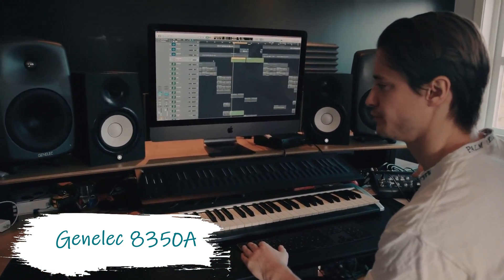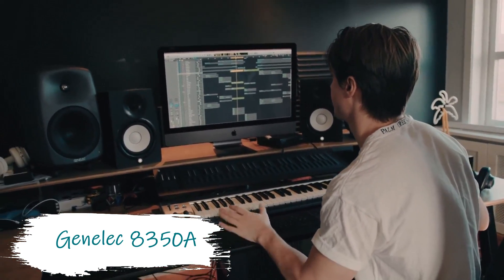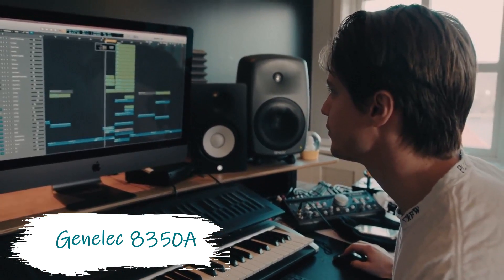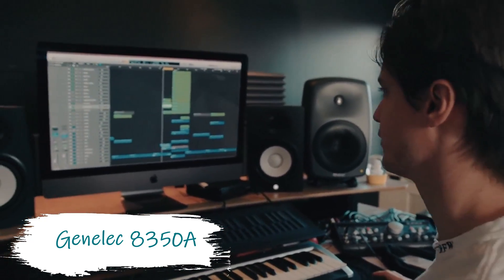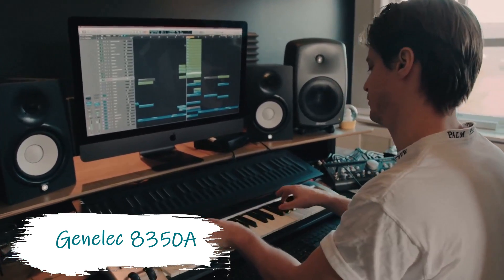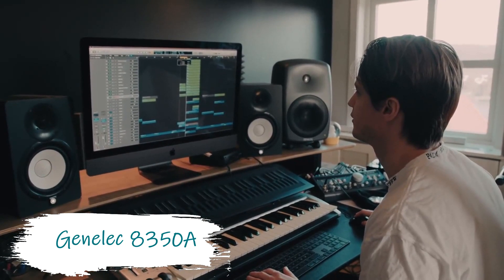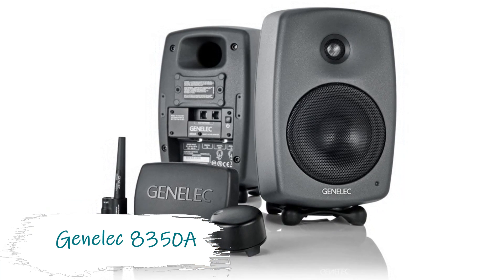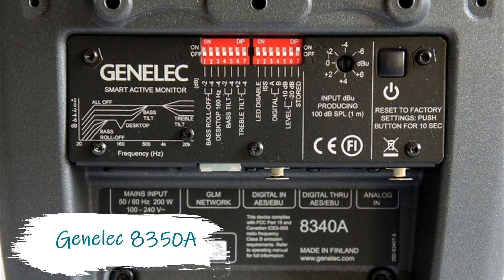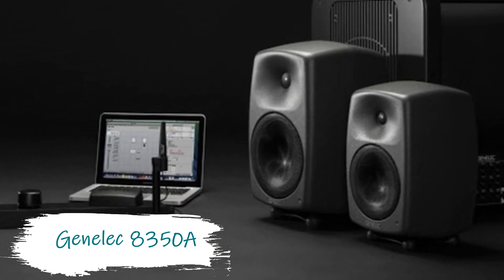You do get what you pay for — the Genelec A350A bi-amplified studio monitors are built for demanding professional applications, providing a compact footprint, a sophisticated enclosure design, and outstanding acoustic performance. The A350A monitors are compatible with Genelec's Smart Active Monitor (SAM) technology, which allows these studio monitors to optimize themselves and automatically align their level, timing, and equalization of room response anomalies, ensuring you hear the original nuances of your source.